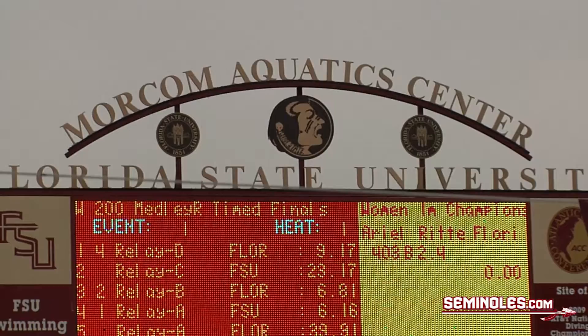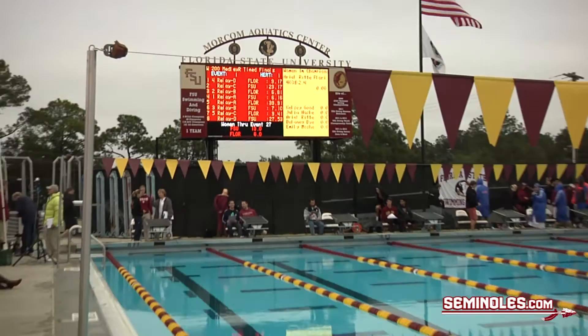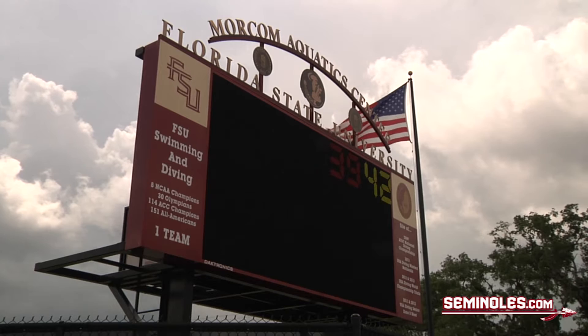This is the newest addition to Morecambe Aquatic Center, our scoreboard. We use our scoreboard for meets, obviously. But this Daktronics video board also has a pace clock for practice. It's pretty useful no matter what lane you swim in or where you are in the pool. You can see it from anywhere.